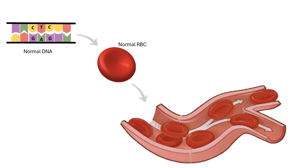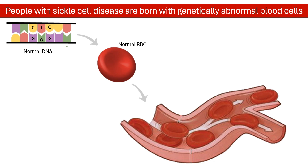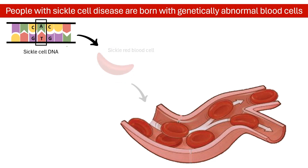People with sickle cell disease are born with genetically abnormal blood cells. There is a gene mutation, a tiny flaw in the building blocks of red blood cells. As a result, the red blood cells, or the trucks that carry oxygen, are wonky or faulty.